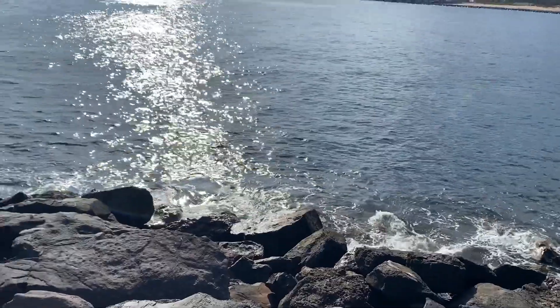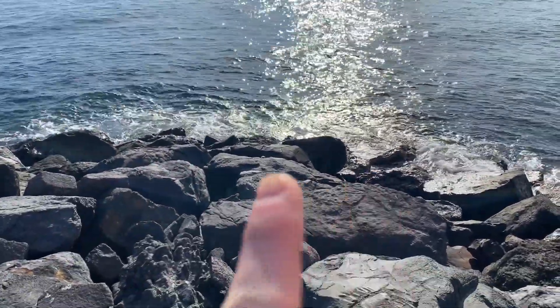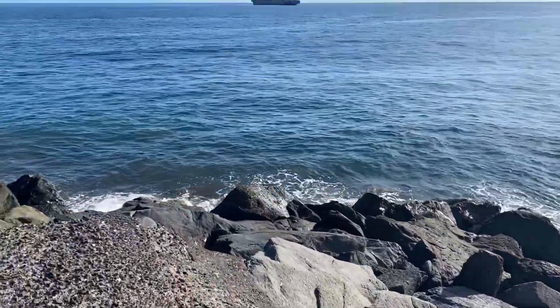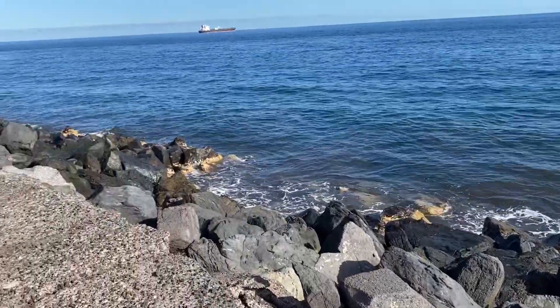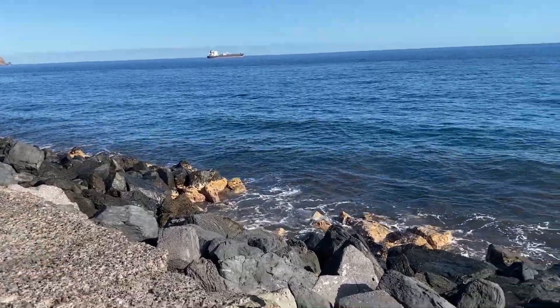I'm going to show a bit of the current — it's slightly shaky but not too bad. Just one minute ago we had big waves hitting these rocks, which as you can see are quite wet.